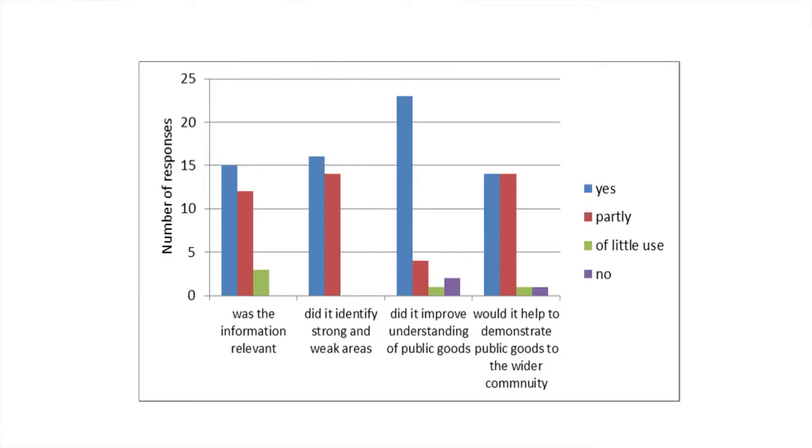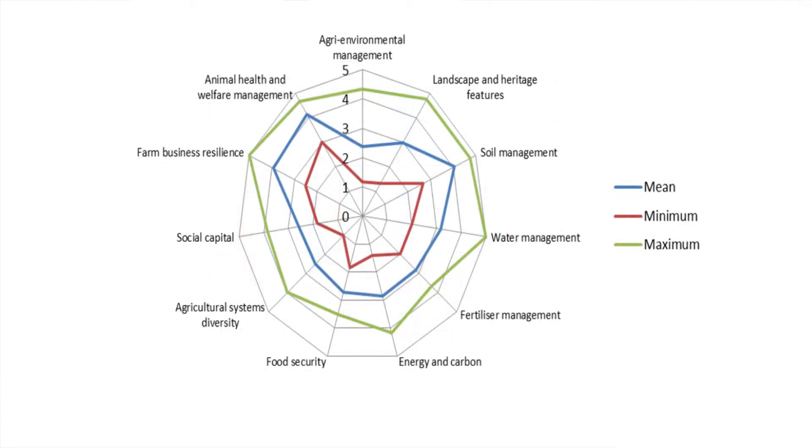The Public Goods Tool is a good framework for that, and the feedback we've had from farmers who've used the tool is encouraging. The way we share the results — in particular, the use of a radar diagram across the three pillars: social, economic, and environmental — is well received, and we get a lot of positive comments about the usefulness of that visual approach to looking at the impact of changes.